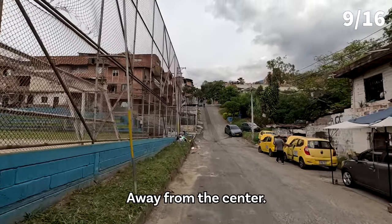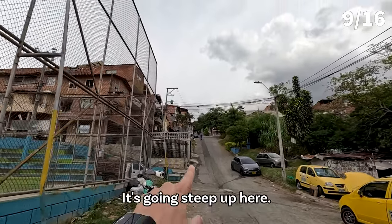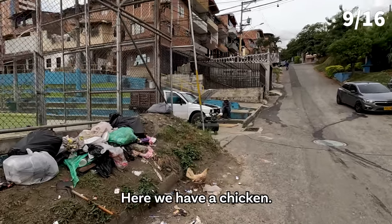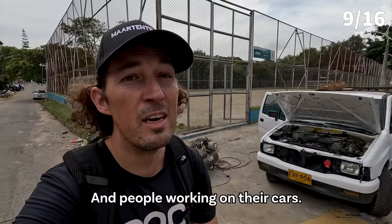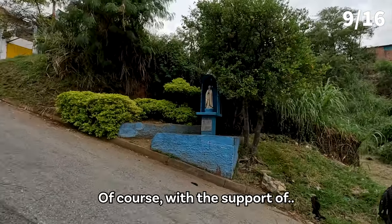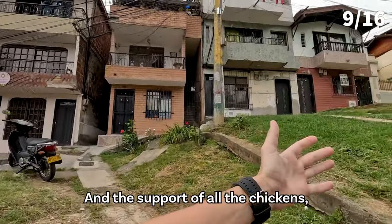We're walking north now, away from the center. I was hoping it would be more flat, but no — it's going steeply up here, and then after that it goes steep up again. We have some chickens eating the dirt and people working on their cars and on the buildings. We start climbing here, of course with the support of plenty of Maria statues along the way and all the chickens.